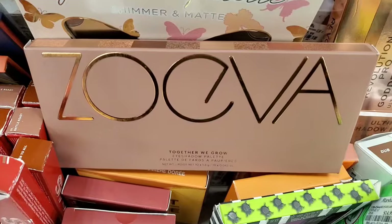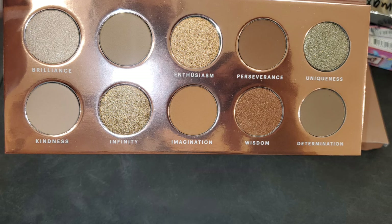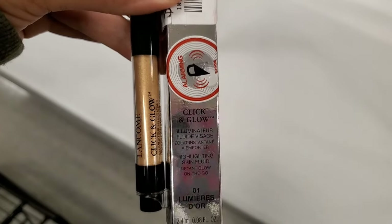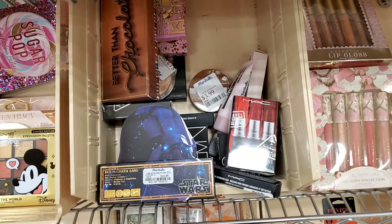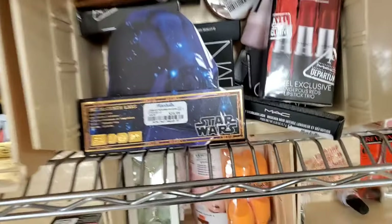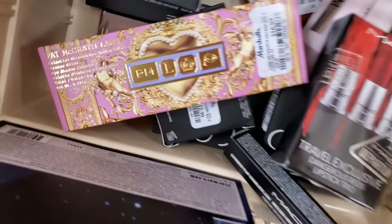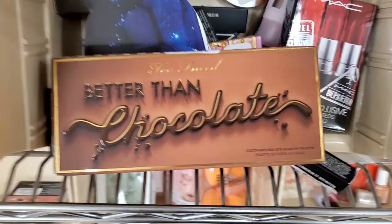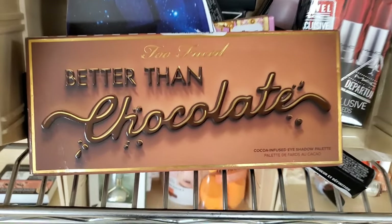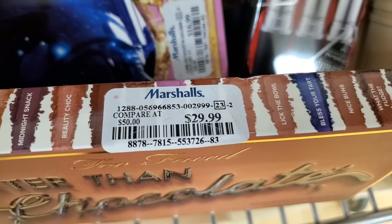They are also bringing more of these Zoeva Together We Grow Eyeshadow Palettes for only $7. For Lancome they had this Click and Glow Highlighter Stick in shade 01 — a new, very pretty golden shade for $10. They are also bringing these Pat McGrath Labs Star Wars Eyeshadow Palettes at Marshalls for $17, and this gorgeous palette from Her holiday 2022 collection for $17. A bunch of Too Faced Better Than Chocolate palettes are coming in stock as well, going for $30 each at Marshalls.